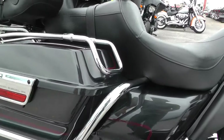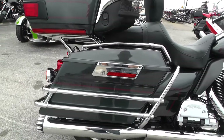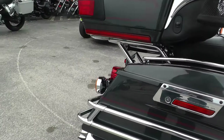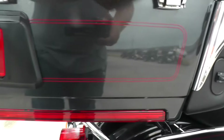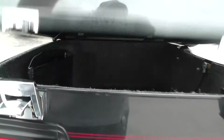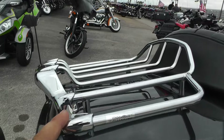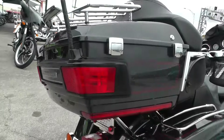And you got your crash bars back here — good protection for the saddlebags if you did happen to drop it. A lot of storage area on the Ultra Classic. Big touring pack. Looks like you got the owner's manual in there. Also got a nice big chrome luggage rack for some extra storage space.